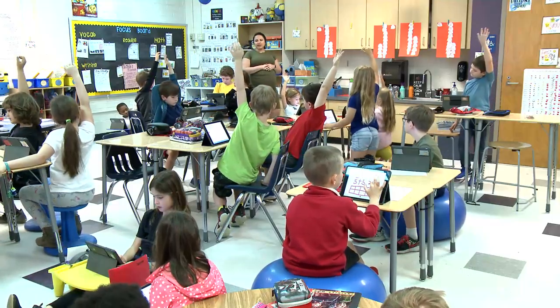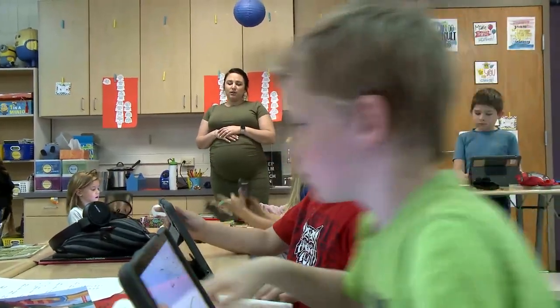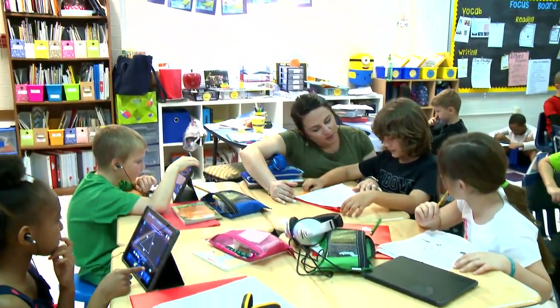Our classrooms are arranged in an assortment of ways to ensure best teaching practices are executed. Through small groups and flexible seating options, students and educators are empowered to make choices that best fit their learning style.